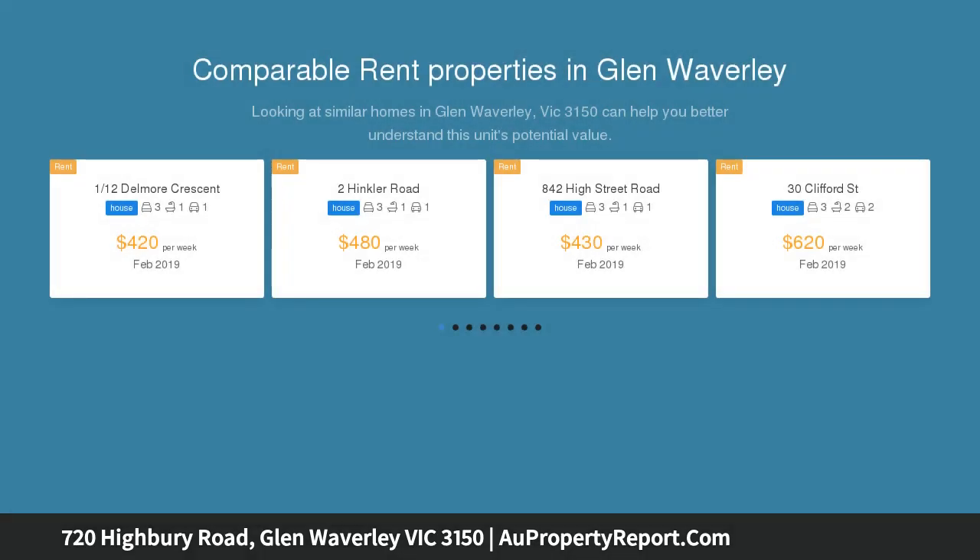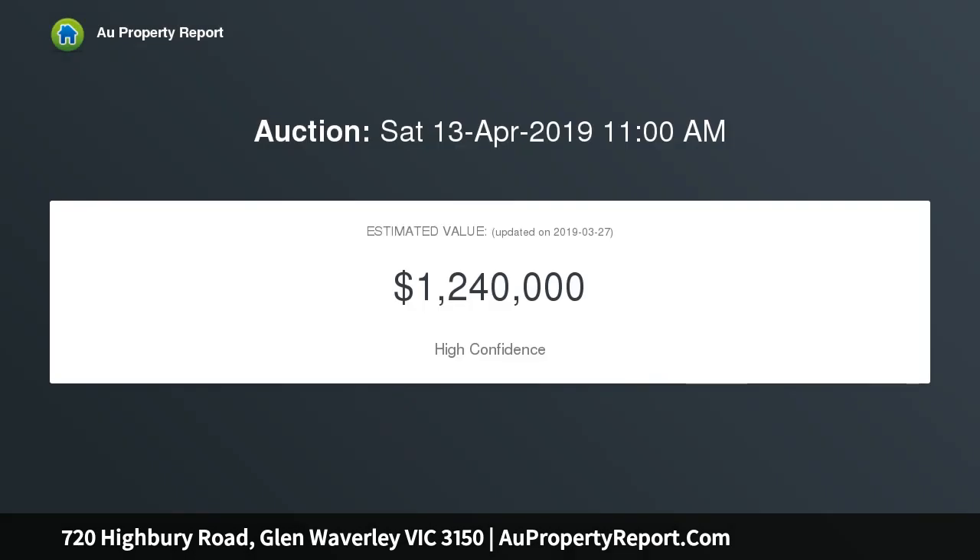This north-facing 655 SQM, level allotment affords outstanding prospects in a coveted location, STCA. In need of some TLC.